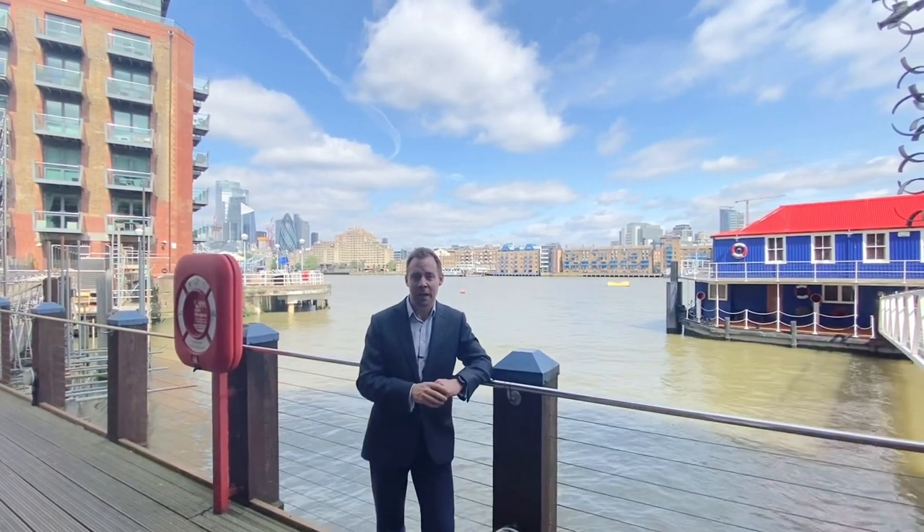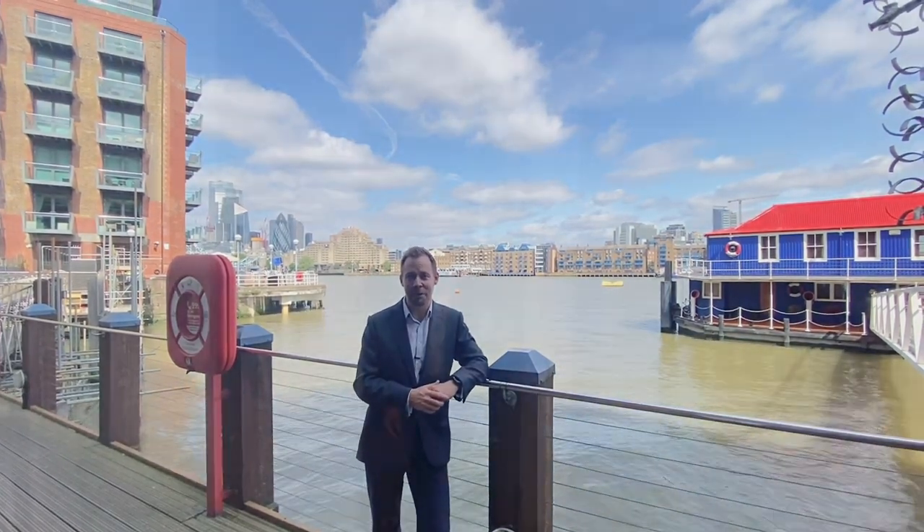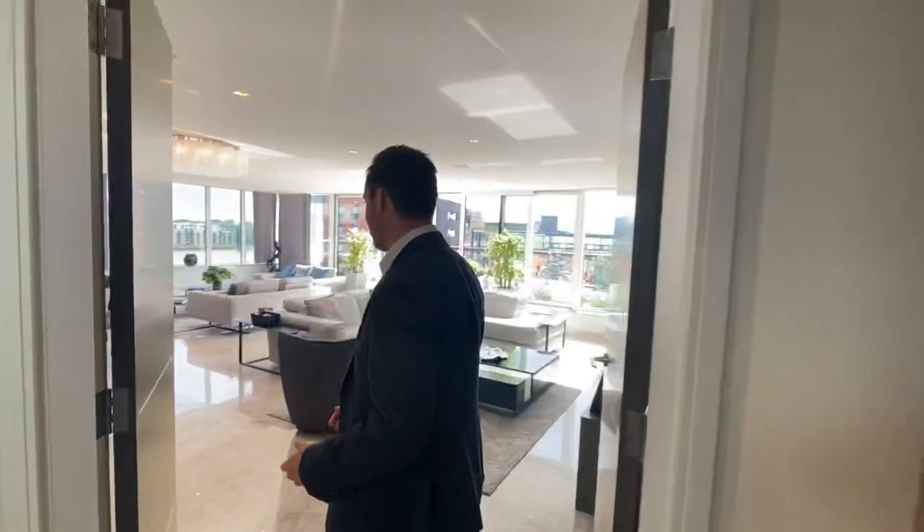I'm lucky enough to market some of the best real estate in this area, but today I've got a particular treat because I'm about to show you one of the truly exceptional apartments in this neighbourhood. It's had a £700,000 refurb and it could be yours to buy. Lift to the sixth floor and you've got no neighbours on this level, which is rather nice and very much consistent with a penthouse.